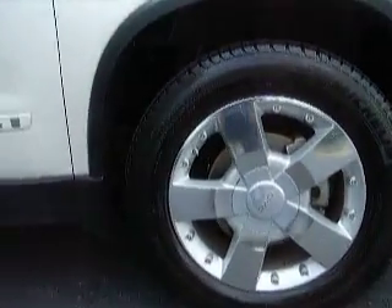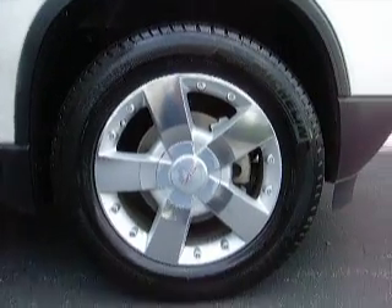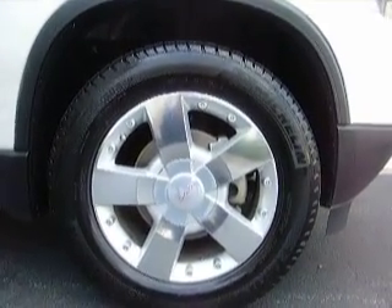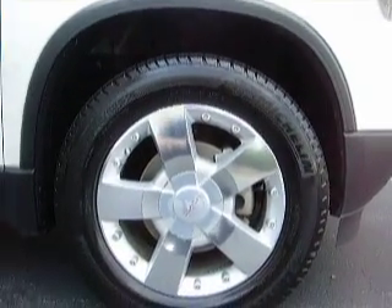Take a closer look at these wheels — these are brand new Michelin tires on the aluminum alloy wheels that come with the 2007 Acadia.